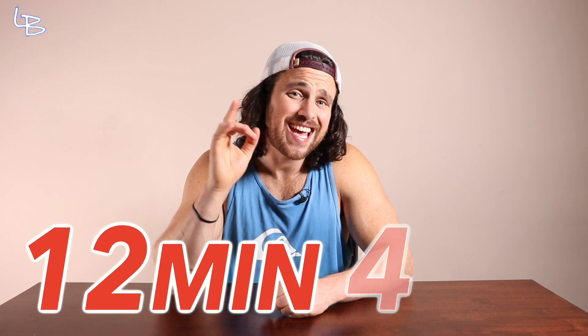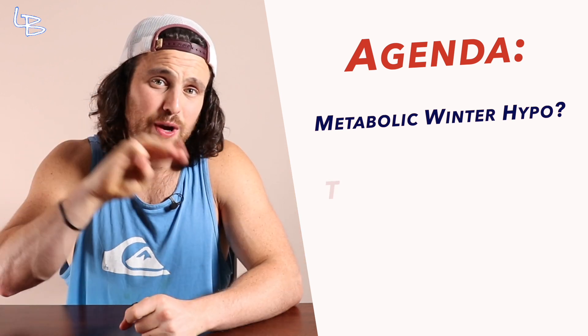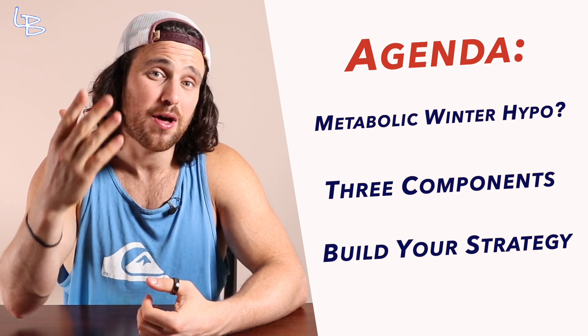In the next 12 minutes we'll be breaking down what the metabolic winter hypothesis is, its three components, and how you can start deploying them into your sustainable health strategy.